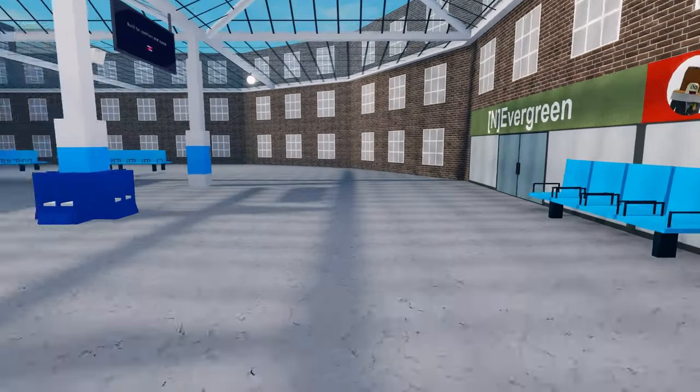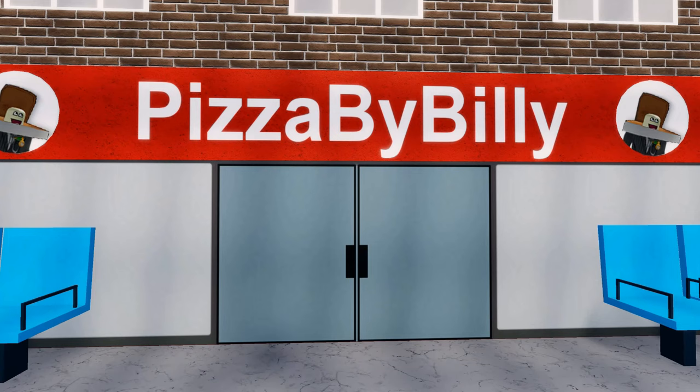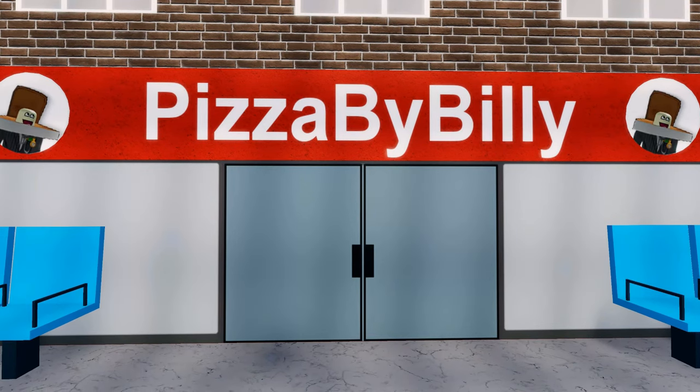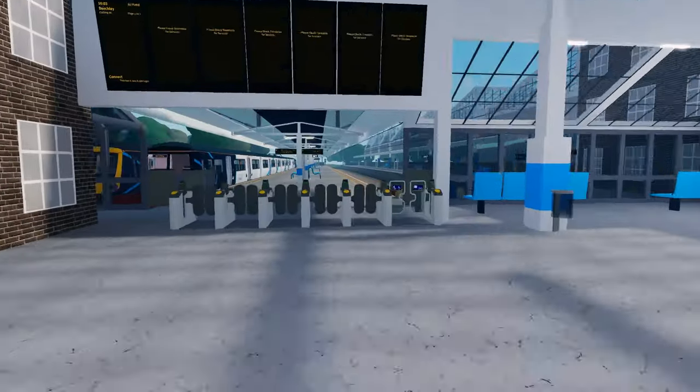Since Pizza by Billy is inside the station building, let's quickly head in to have some pizza. We have finished having pizza.